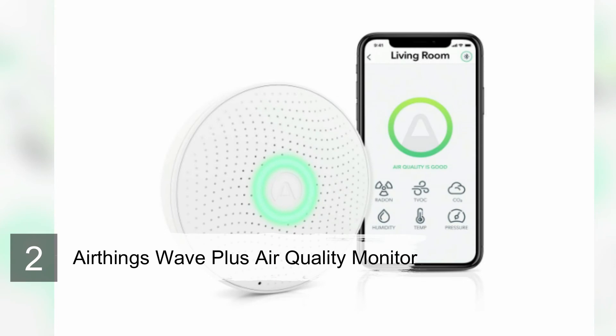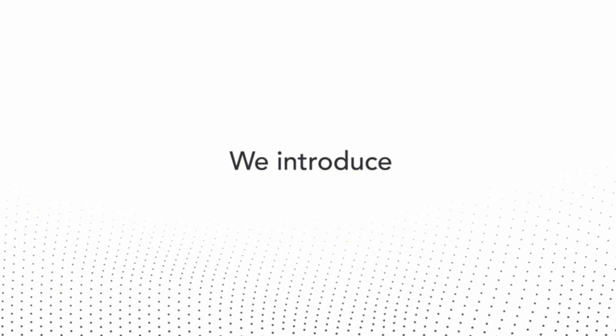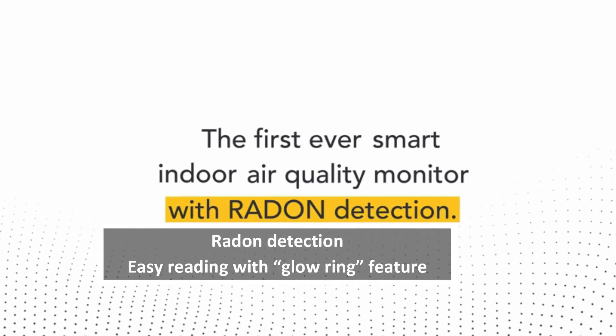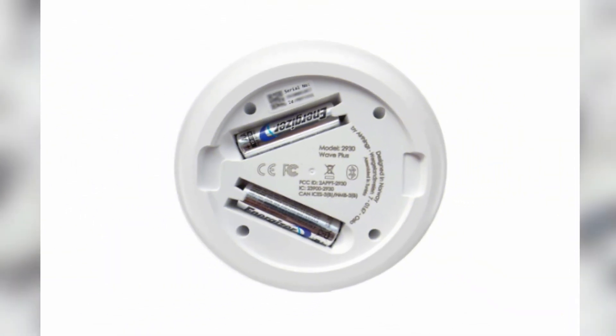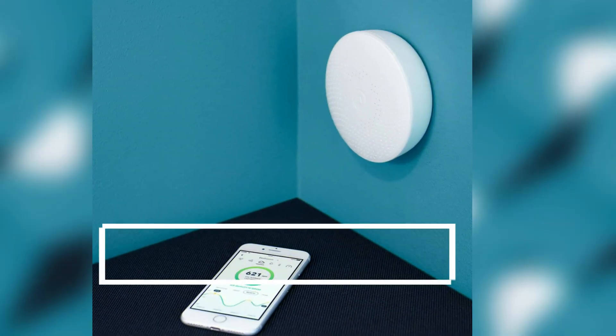Number 2: AirThings Wave Plus Air Quality Monitor. The AirThings Wave Plus delivers real-time and historical app-based IAQ data. The smart home device reads 6 IAQ metrics including radon levels. For a quick analysis, users can simply pass their hand in front of the smoke detector-like unit to activate the glow ring, which gives an instant green-yellow-red IAQ reading. I tested the Wave Plus and found it delivered on its basic functions. However, the glow ring function proved useless to me, and the device took a long time to calibrate.